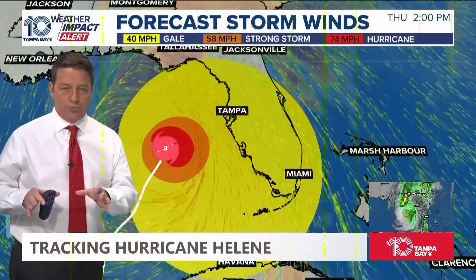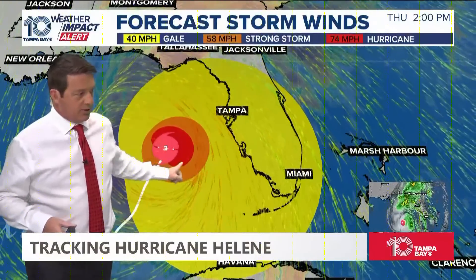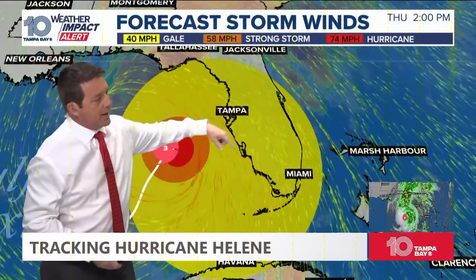It's good, yeah, it's getting there. It's a strong Cat 2, which is 110. Cat 3 starts at 111, and it's forecast to go. This is part of the forecast here, this is going out now.